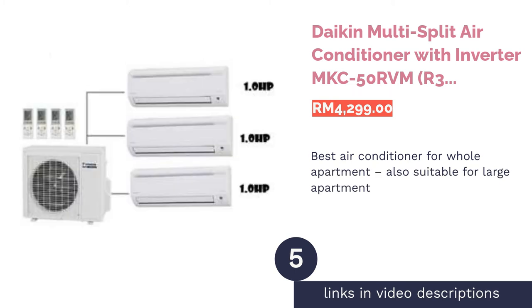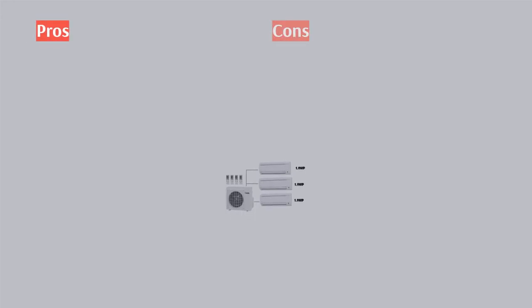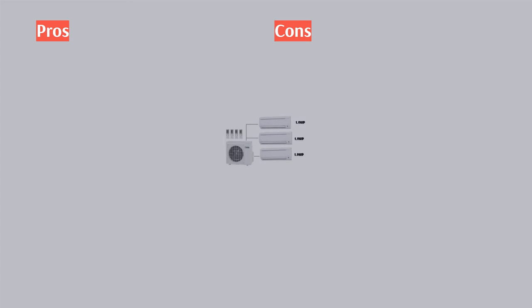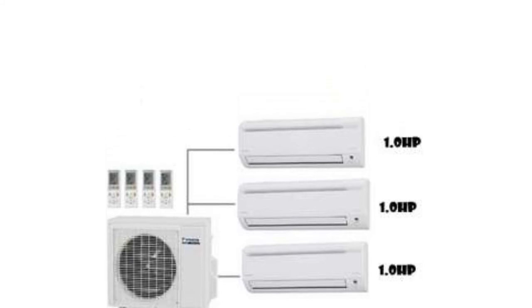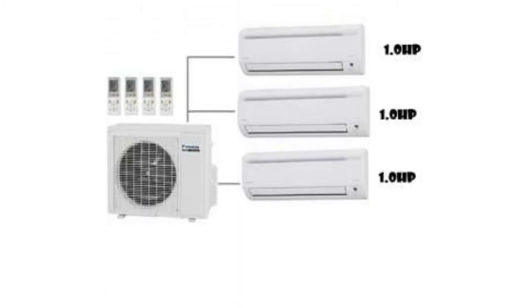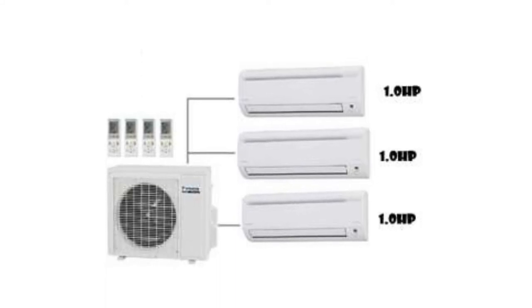The Daikin MKC series R32 is best for whole apartment cooling and is also suitable for large apartments. It is a comprehensive cooling ecosystem capable of cooling your entire multi-room apartment. As a multi-split type air conditioner, you only need a single outdoor unit to power its three indoor ones, which is handy for apartments with limited outdoor space.